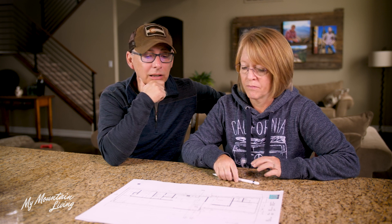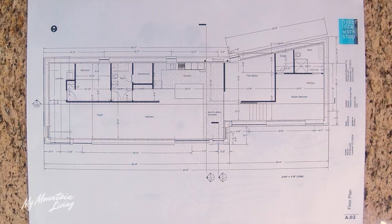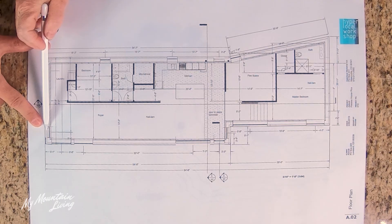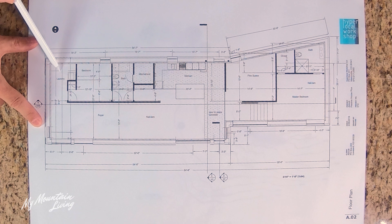We had to make sure that the space worked for us. One of the things we wanted was towards the garage end where we'd be coming in and out daily — an area where we could drop off the groceries, take off our shoes, that kind of thing. So down here is going to be our entrance from the garage, and right here is where we put our laundry and our workspace.